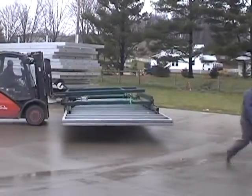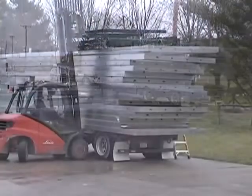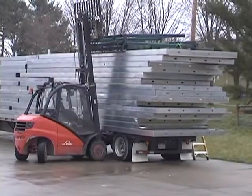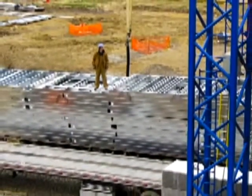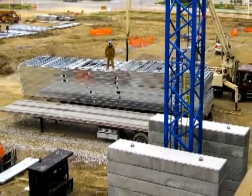When it's time to ship, each panel is marked in the order in which it will be used at the job site. Panels are loaded so that the first panels needed are the first to be offloaded. When panels are delivered to the job site, staging there employs the shipping flatbeds, eliminating the need to offload panels before they're used.